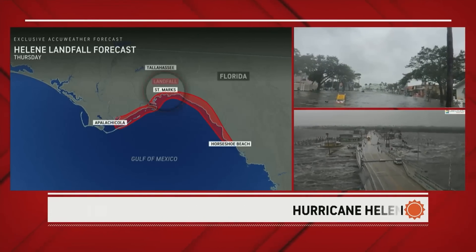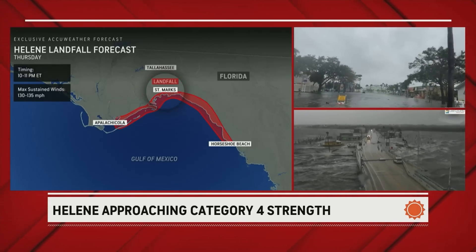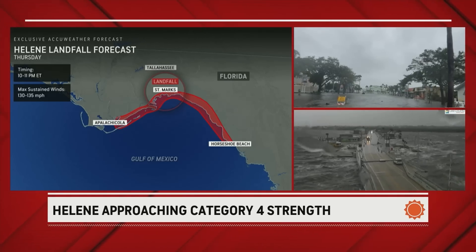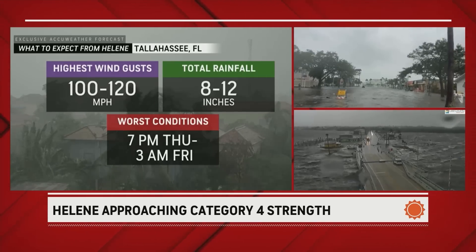The landfall projection is near St. Mark's in Apalachee Bay — just to the north is Tallahassee. That landfall is expected between 10 and 11 o'clock with winds of 130 to 135 miles per hour. These are the conditions we are expecting from Helene.